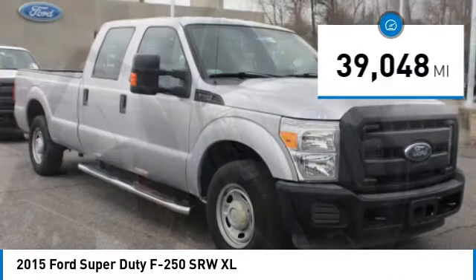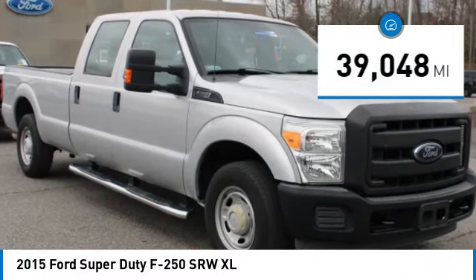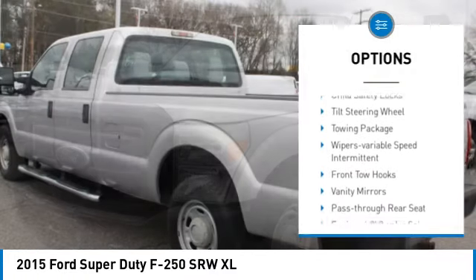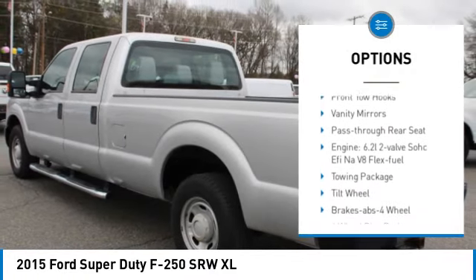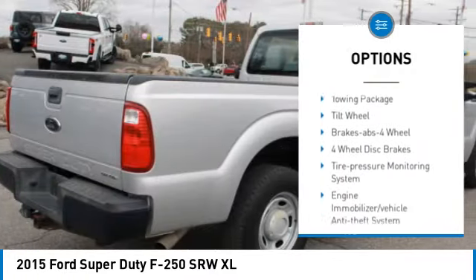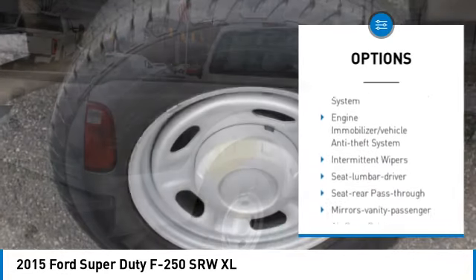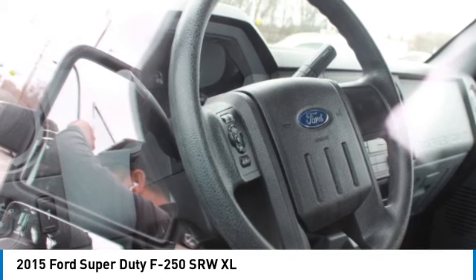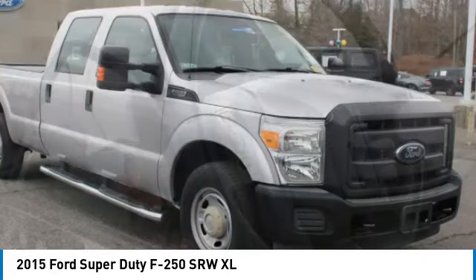This vehicle has less than 40,000 miles. Here are some of this vehicle's great options: traction control, anti-lock braking system, power steering, child safety locks, tilt steering wheel, towing package, variable speed intermittent wipers, front tow hooks, vanity mirrors, and pass-through rear seat.